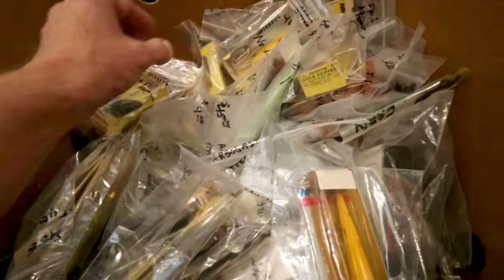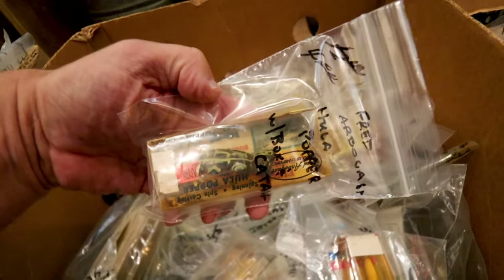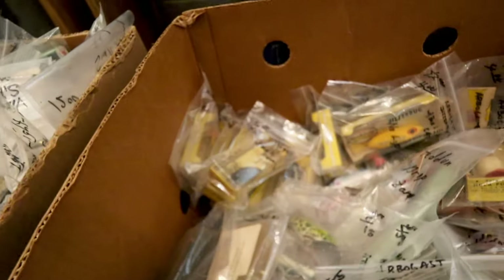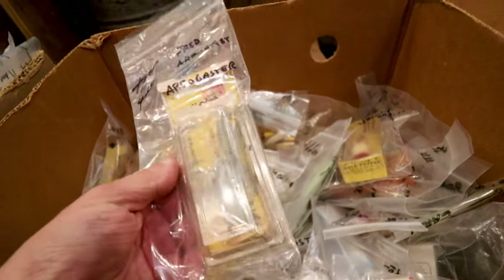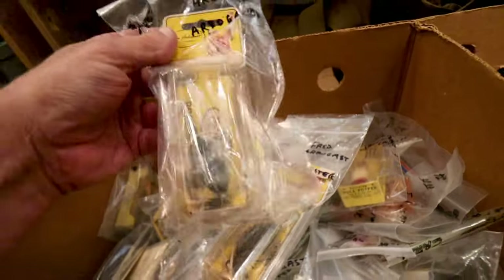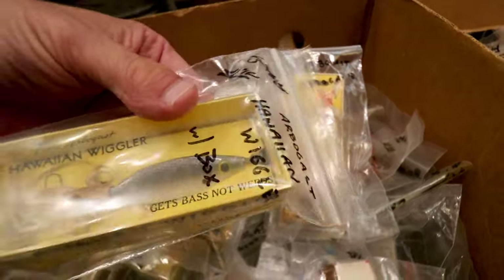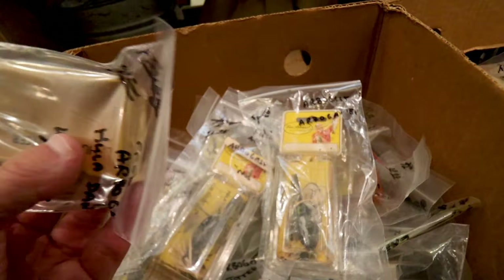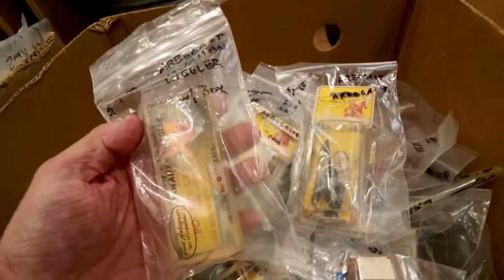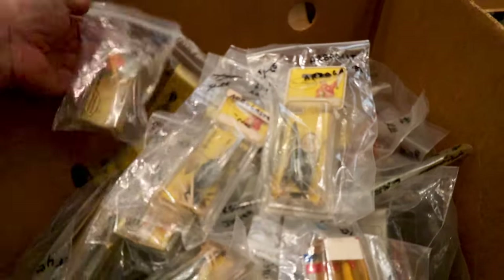Fred Arbogast Central here. Look at that — Hula Popper with catalog and a brown frog for four bucks. That's coming with. The Arbogast — four bucks. This is gonna be the box here. Another Arbogast for four bucks. Look at that Hawaiian Wiggler with the box — beautiful bait, four bucks.